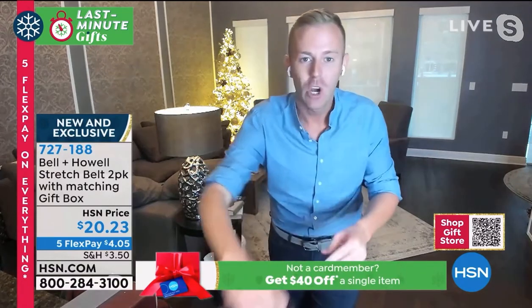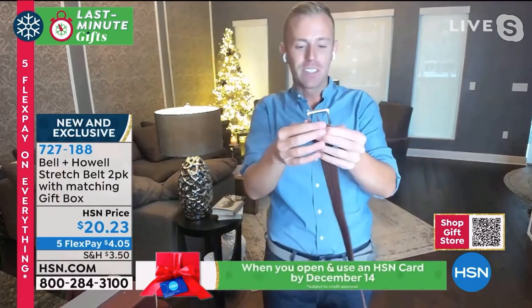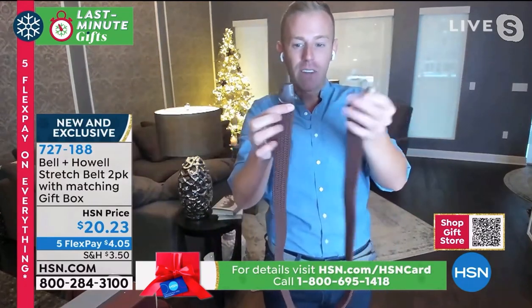I'm wearing the gray, I was just showing you the brown. Bell and Howl has been in business over 110 years. They've been in this network for a decade. So when it comes to the quality of the metal buckle, the leather accents on not only the top but the bottom other end, they've thought of everything.